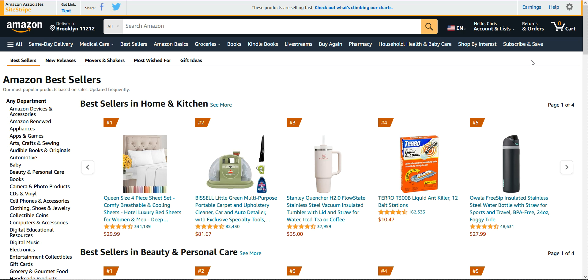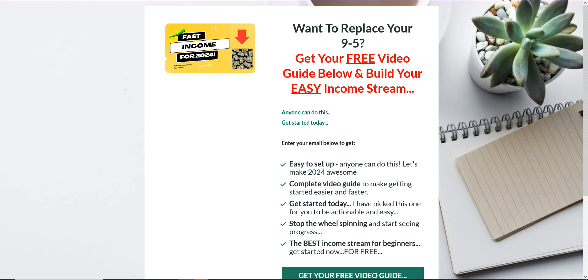Do like, do subscribe, I'd really appreciate it, and also make sure that you opt in below. If you're interested in building a very easy income stream, step by step, there's a complete video guide that makes it really simple. You don't need to buy anything — it's a totally free income stream. A little bit of work, but it's well worth it, and the full video guide will guide you through. I've put that in the description.